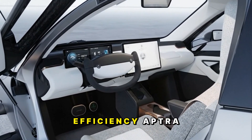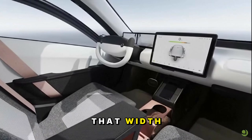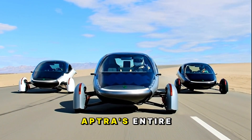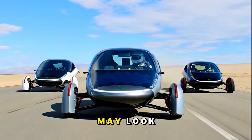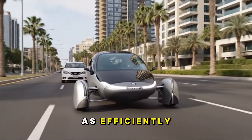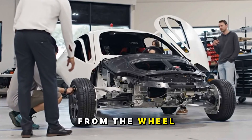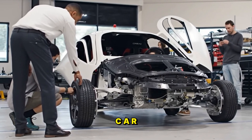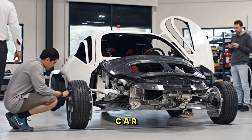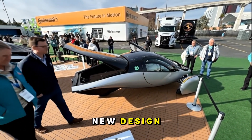Despite being built for extreme efficiency, Aptera isn't some tiny, fragile pod. It's actually wider than many pickup trucks. That width gives it an incredibly stable stance on the road while still maintaining its ultra-low drag coefficient. Aptera's entire philosophy revolves around aerodynamics. The design may look unconventional, but every curve, every surface, every angle exists for a reason: to make the car slice through the air as efficiently as possible. From the wheel covers to the lightweight composite body, every part of this car has been designed to minimize energy use. Aptera isn't just building a car — they're trying to build the world's most energy-efficient form of personal transportation.